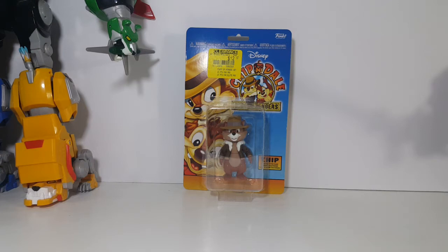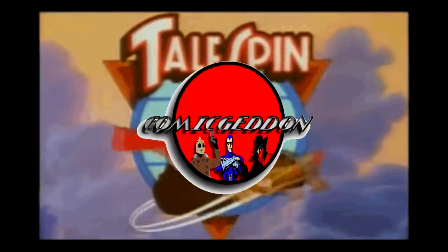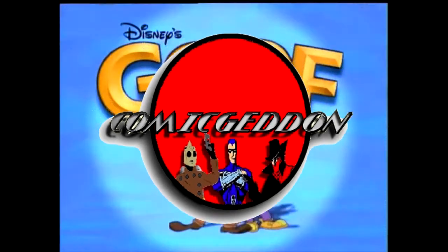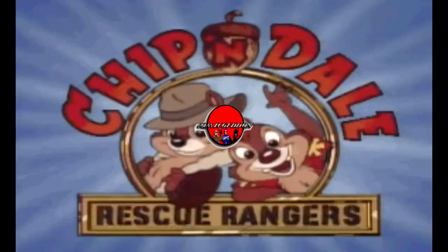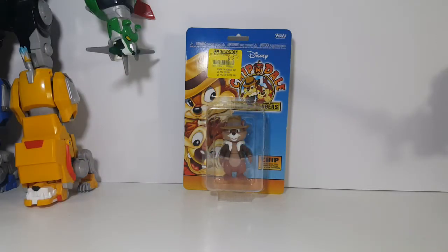Today on the show, we're going to be taking a look at the Disney Chippendale Rescue Rangers Disney Afternoon collectible action figure, Chip, from Funko.